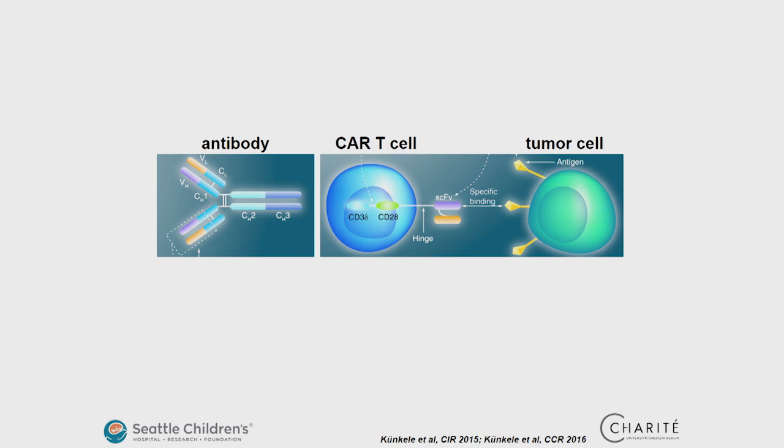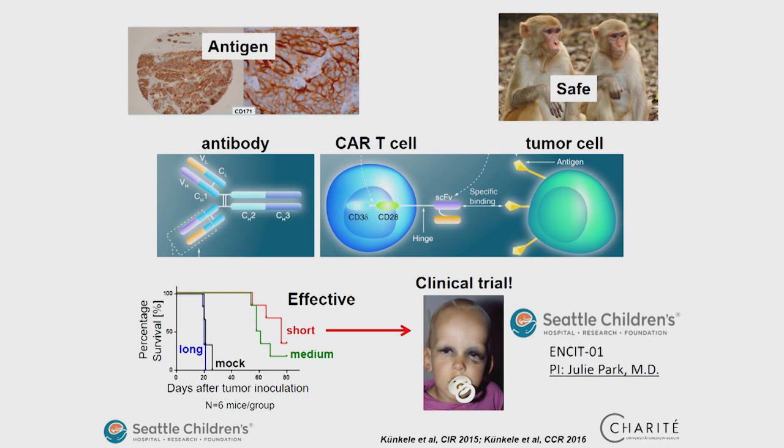When a T-cell has a CAR, it is able to specifically recognise an antigen and to kill the antigen-presenting cell. In our case, the antigen-presenting cell is a tumour cell — specifically a neuroblastoma cell, which is a typical paediatric tumour. Our neuroblastoma cells express CD171 as the antigen.